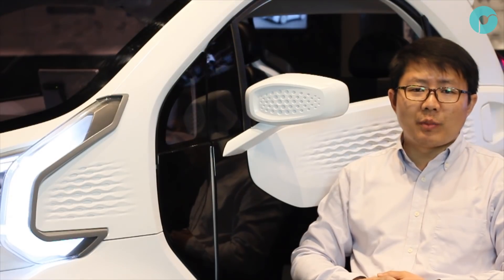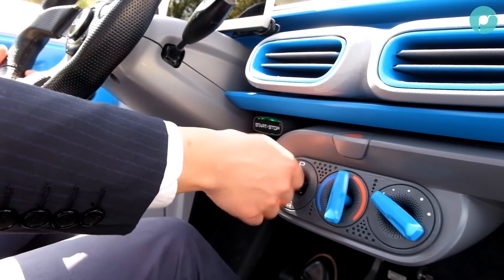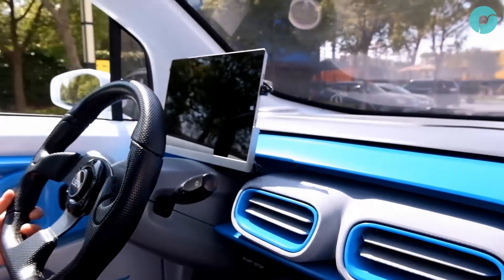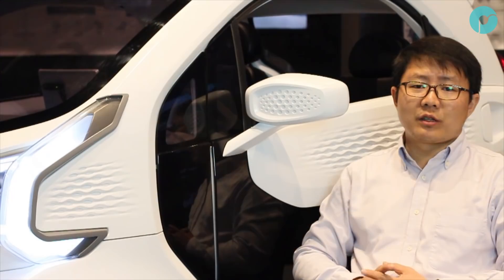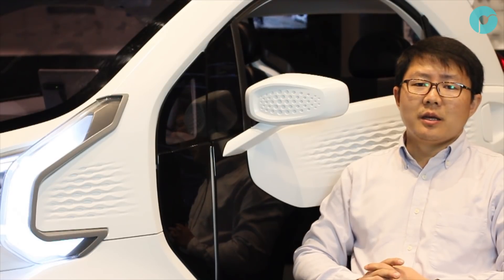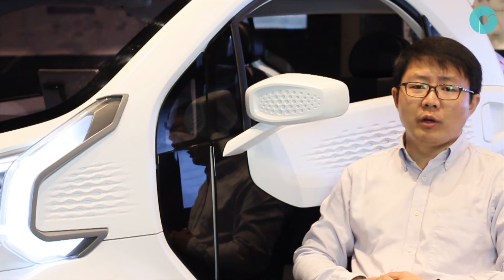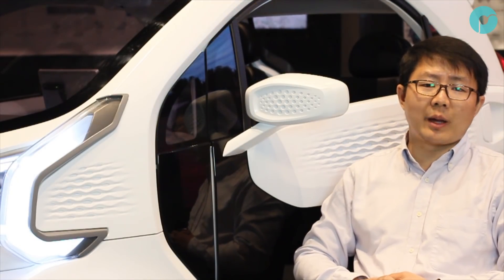Polymaker was founded back in 2012. For the last six years we have been working very hard on developing new high performance engineering materials for 3D printing. And that's a firm belief that we have — that the availability of functional high performance materials will enable 3D printing to be used in a much wider range of applications.